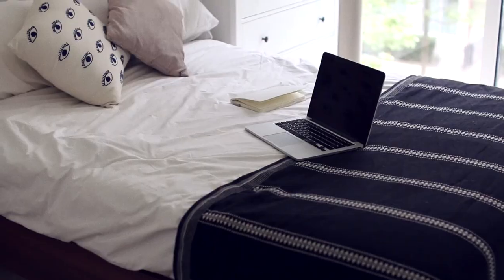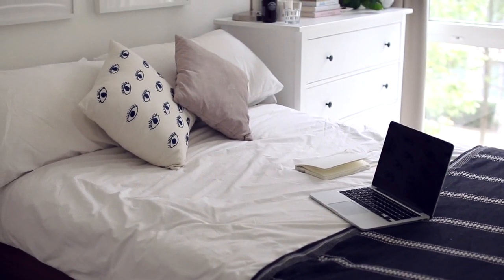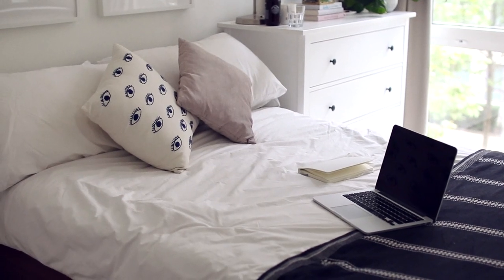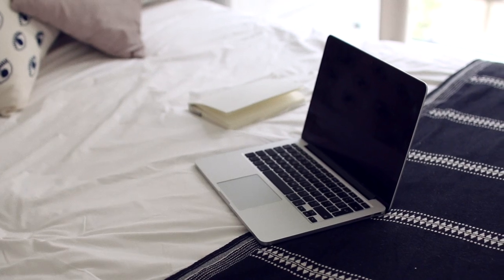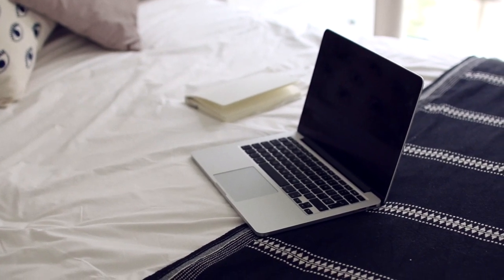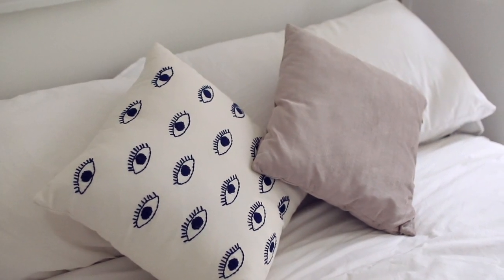And here's my bed. It's what you'd expect — it's gained a throw but same cushions, same general stuff. I often watch TV here, hence the laptop, or work here, hence my diary. The pillows I love to bits — they're from H&M Home and Urban Outfitters.